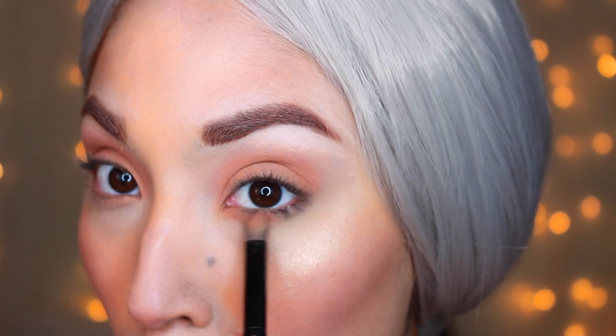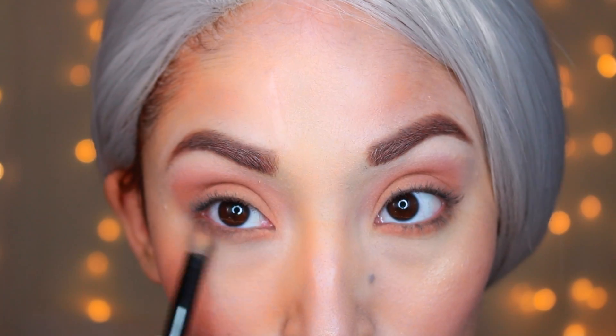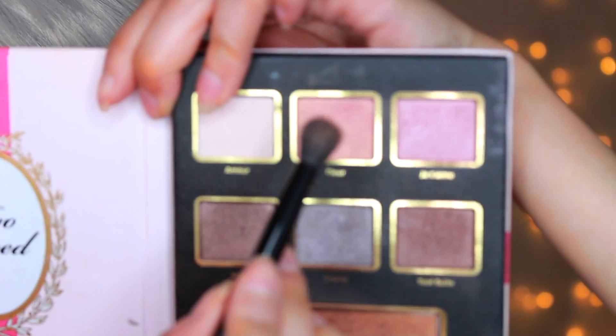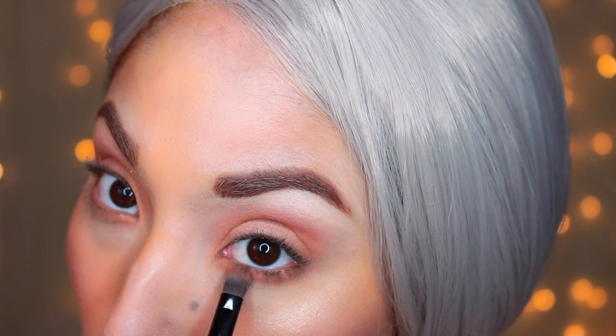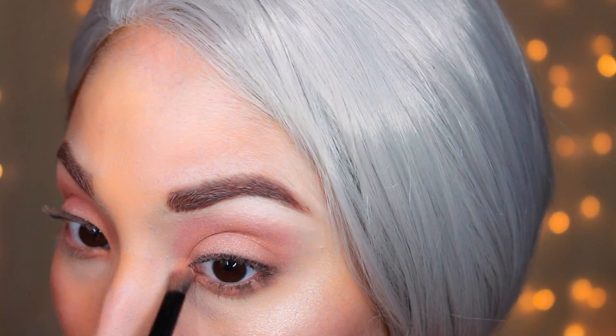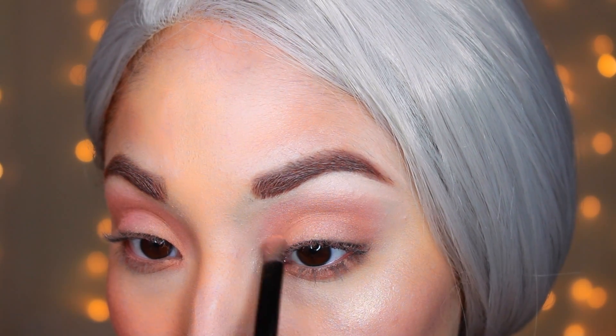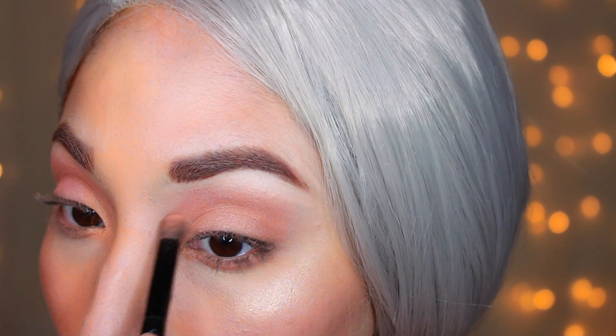Now I'm taking that underneath my lower lash line as well, then going back with Fleur and placing that on with my fingers for more of a shimmering look. I'm also placing that on the lower lash line, which gives me that all-around glowy eye look that she has. Then I go back with the Becca Cosmetics highlighter again on my inner corners to brighten them up, because her inner corners were definitely brightened. I made sure to go over that twice.